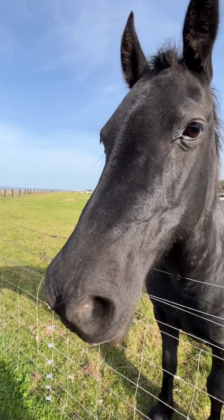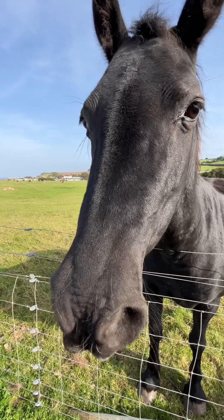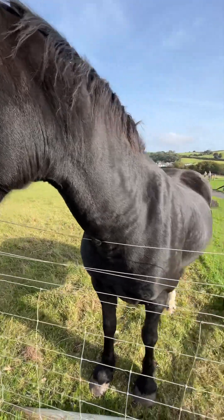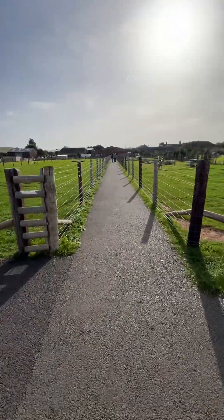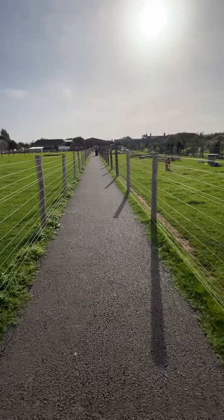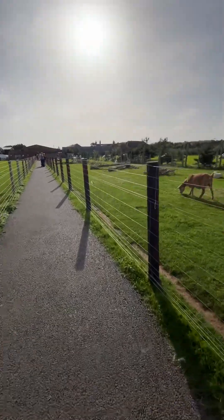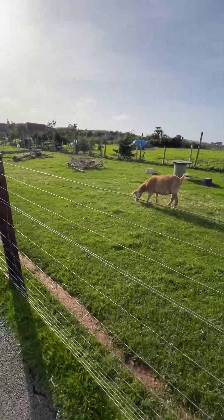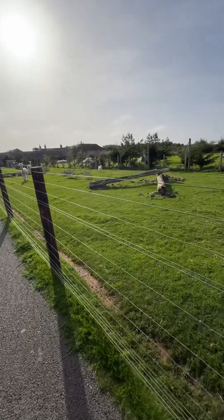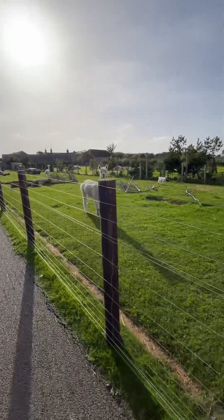I've been to this farm three times before and it's really good. There are now more animals in this farm — three years ago there were just a couple. There are also some other goats, other things, a restaurant, some parrots, and also some alpacas.